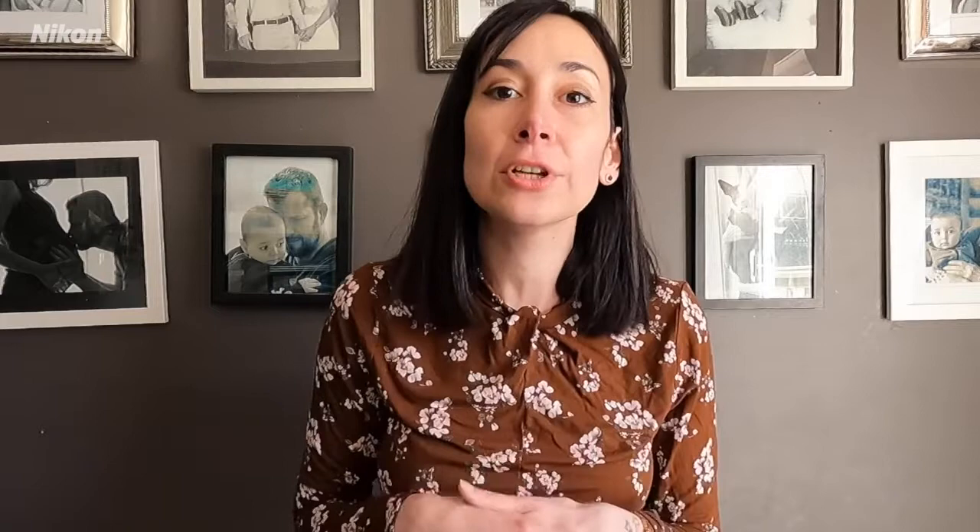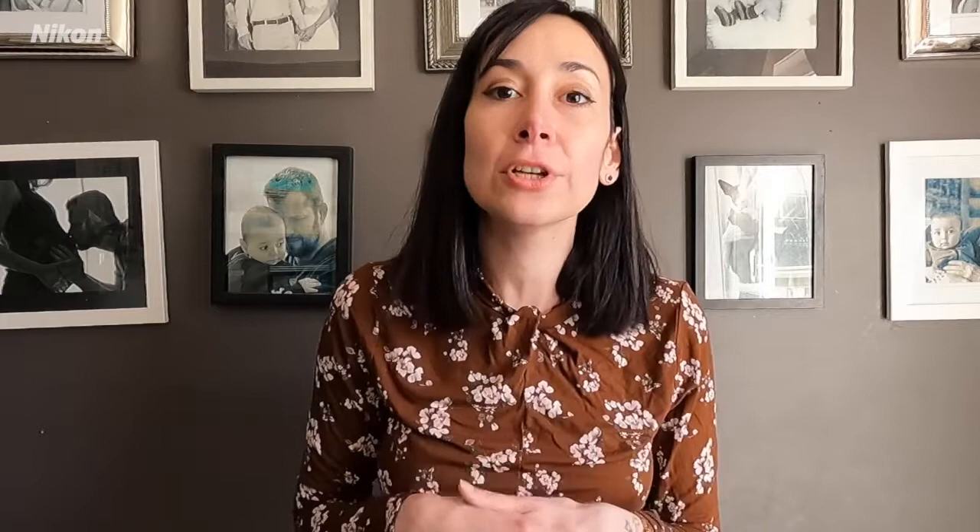I truly believe that these are the five essential compositional tips that you need when you're approaching a scene. This presentation will include three things: one, the essential gear that you need for landscape photography; two, the apps that I use to plan my photo shoots; and three, the five different compositional tips I use for photography. I will also be giving a lot of visual examples on location so that you have a really good idea of what to look for when you are out shooting your landscape photos.